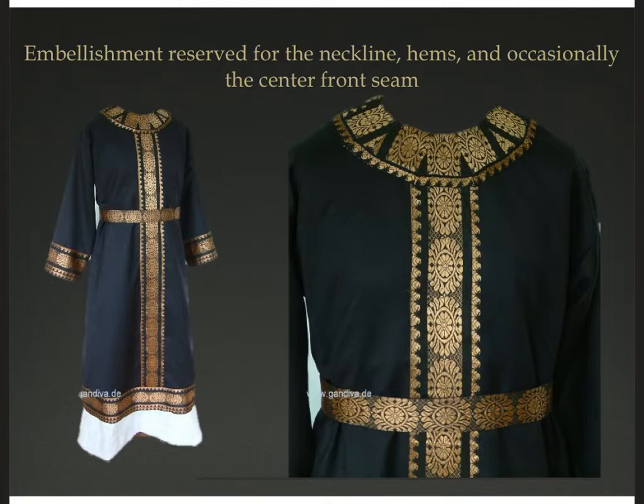One way that people of both sexes and all classes could get some more variety into their outfits is by embellishing. Most often the fabrics are going to be plain solid colors — those are the easiest to weave. The embellishment is going to be embroidery around the neckline, around the hems, and sometimes down that center front seam. You could use linen, wool, or if wealthy, silk thread. These embroideries could often be woven on separate bands that were then attached to the garments. The embellishment is the most labor intensive part of the garment, and if you have them on separate bands, you can easily remove them and put them on a different garment if the base garment wears out.